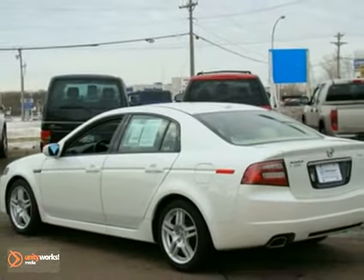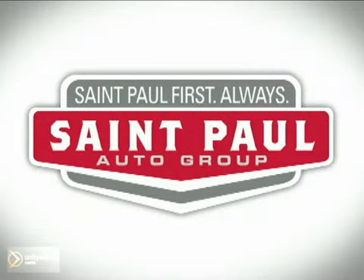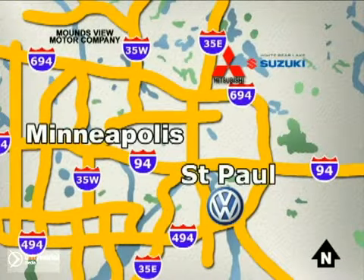Come in for a test drive today. St. Paul Autos — why buy or service your vehicle anywhere else? Stop in today at any of three convenient locations and experience the St. Paul Autos difference.